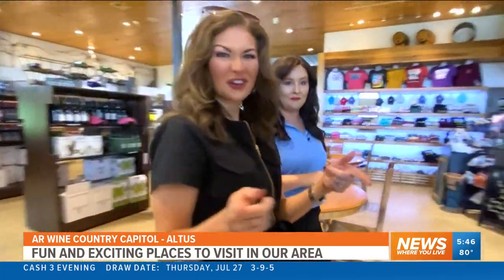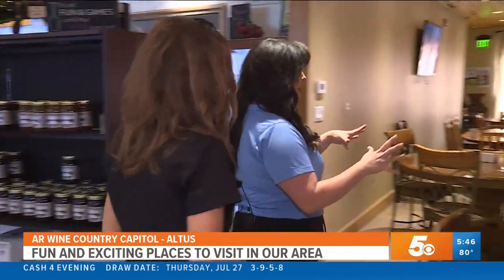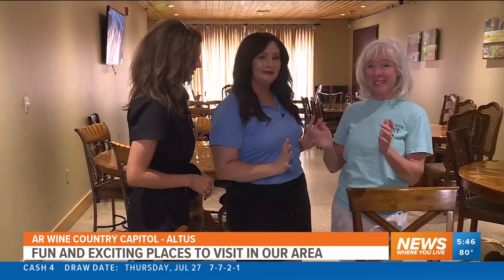So when you finish up wine tasting, if you're hungry, you can head over to the Trellis Room. They're open every Tuesday through Saturday. Tina tells us that this is actually farm-to-table — desserts made from scratch, sourdough bread made daily. That sounds great. So can you show us how it's all made? Let's go.